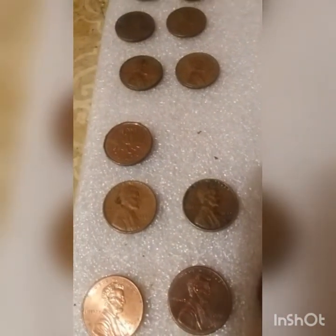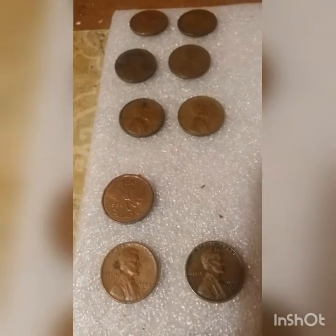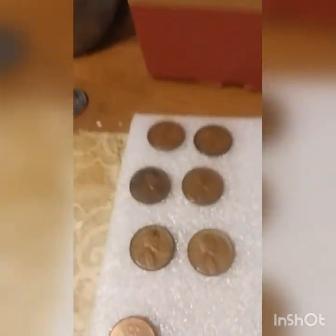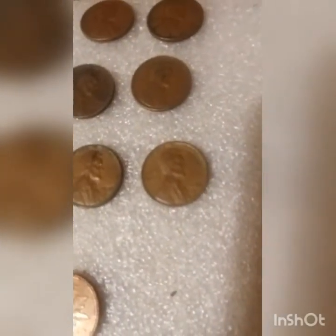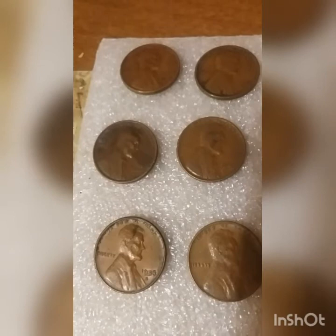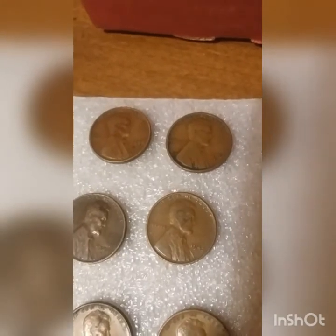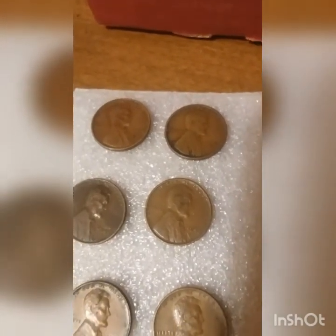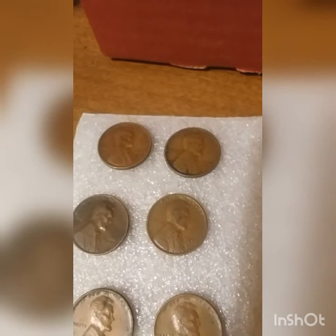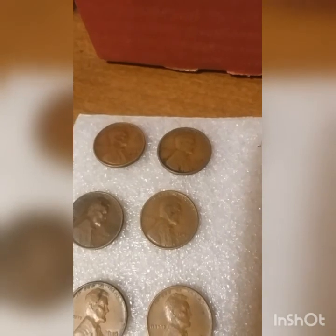A couple from 1959. Only one Canadian this time — my last penny hunt was insane when I found fifty-five in two boxes. Now for the Wheaties: found two in the 1950s, two in the 1940s, but by far the two best finds were the 1938 S and the 1930 S. Not too many wheats per se, but these two pre-1940s more than made up for it. I hope you enjoyed today's video — please hit the like, subscribe, share, and leave a comment. Remember, every day's a treasure hunt.